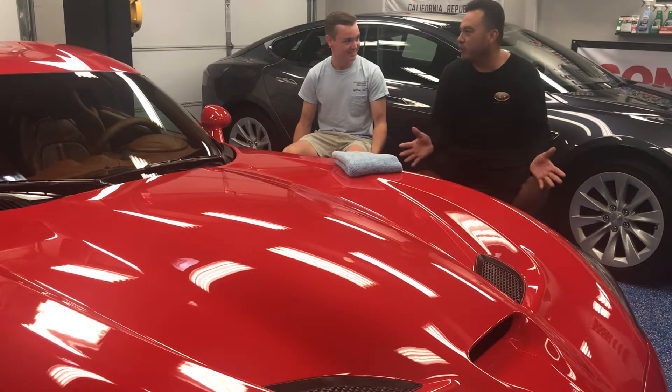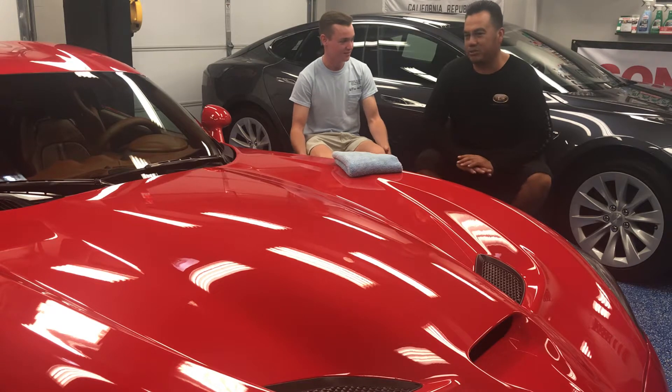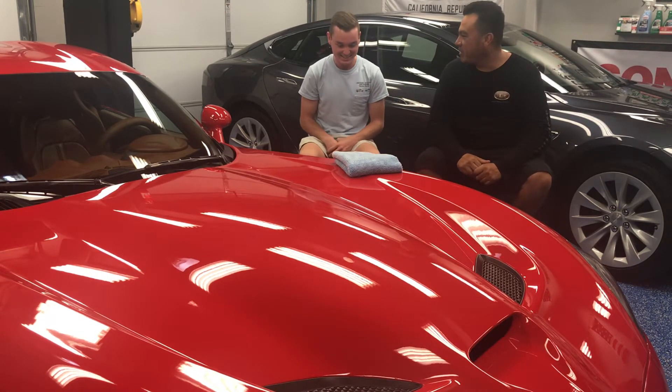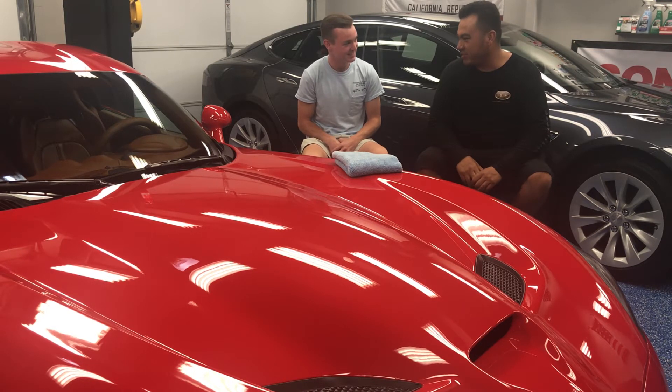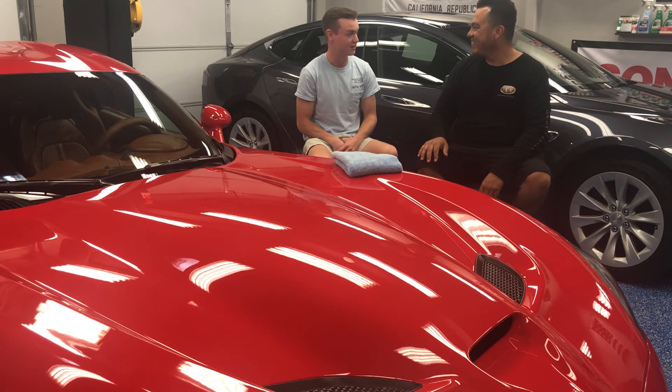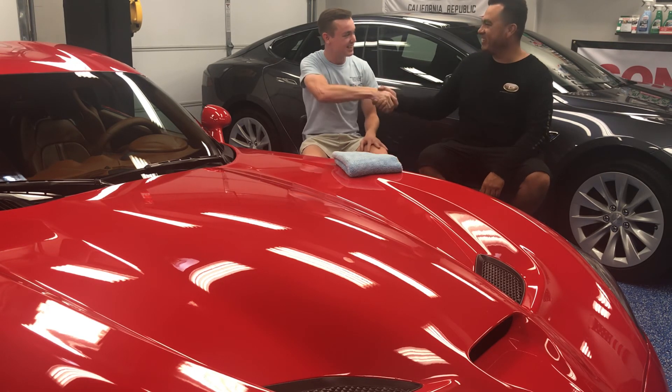This car was beautiful when you brought it, but now we just made it — look at it, it looks awesome. It's a show car. Thank you so much, dude. Thank you for your business and for trusting me. I'll do it again in the future, I'll be back again. Thank you, thank you so much.